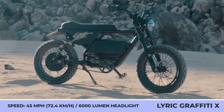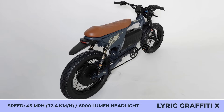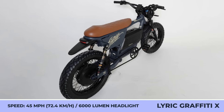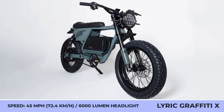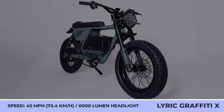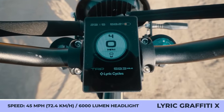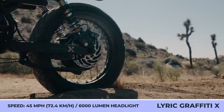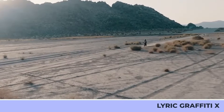If you're craving more power, you'll be thrilled to find out about the update coming to the Graffiti bike for the upcoming model year. The Graffiti X, currently available for pre-order, is getting more power, range, and a host of other important updates. The power boost comes with a motor and battery upgrade — now featuring a 3,000-watt motor and a 60-volt, 35-amp-hour battery pack.